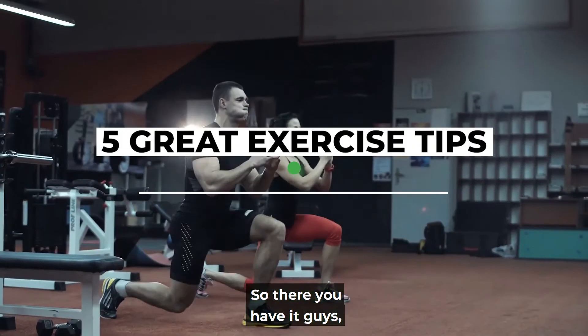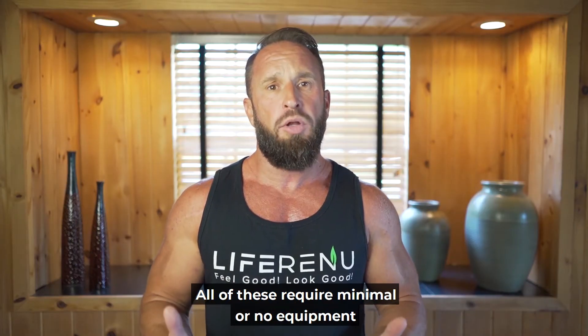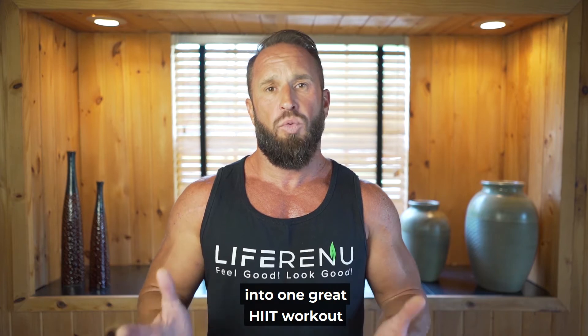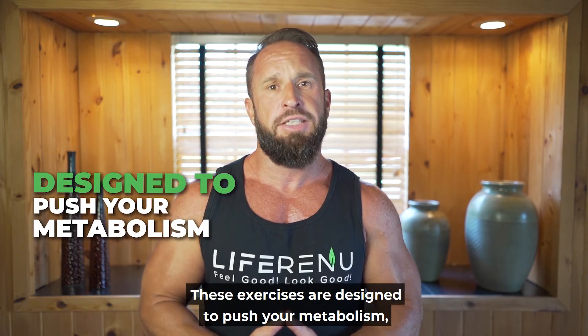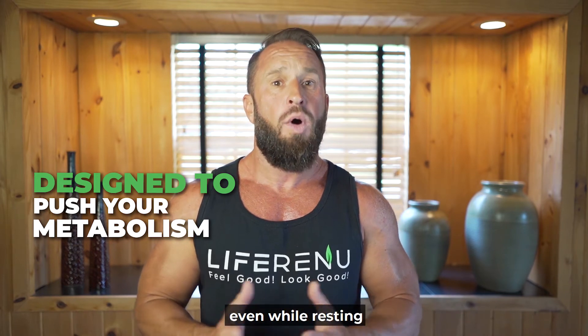So there you have it — five great exercise tips for burning fat. All of these require minimal or no equipment and can all be combined into one great HIIT workout. These exercises are designed to push your metabolism, making you burn fat faster, even while resting.